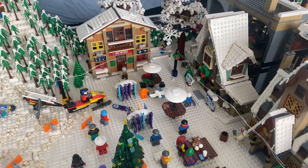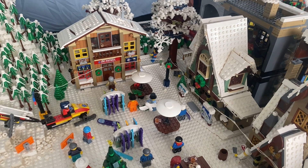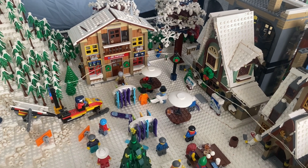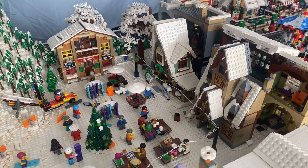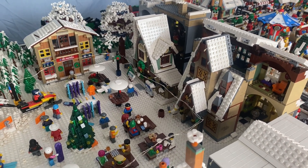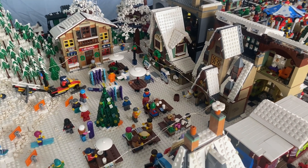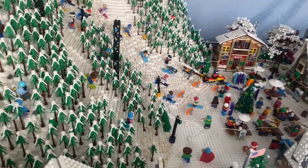The elf clubhouse there is actually converted into a ski lodge — a ski patrol lodge. I did order the new ski lodge from the Bricklink Designer Program; I expect it sometime in 2023 and think it'll go right there, which means I'll definitely have to redesign the whole layout. Excited about that.